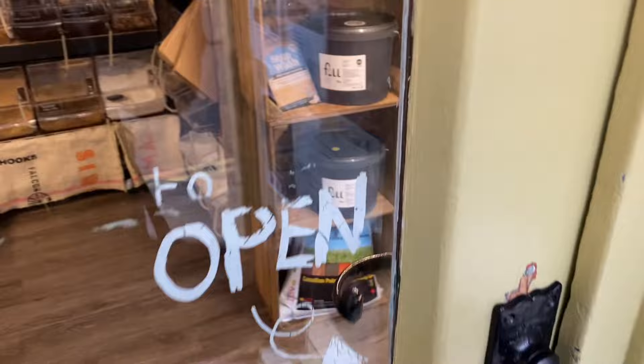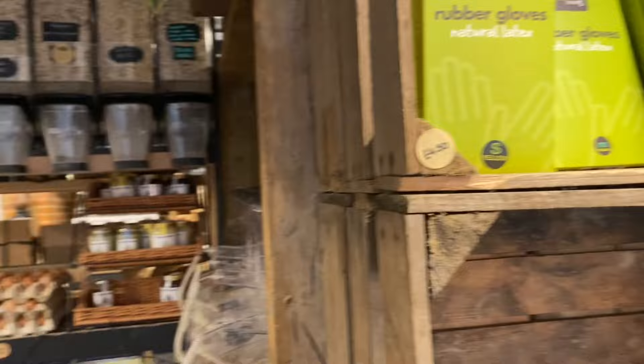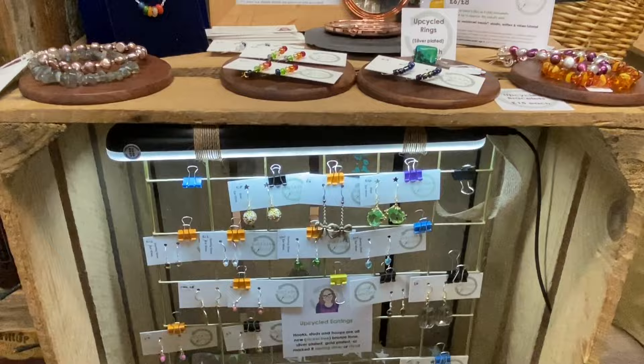So this is Fill Up, where I've recently started selling my upcycled jewellery. It's a really gorgeous zero waste shop where you can get refills of all of your household goods, your toiletries, your cleaning products and lots of food products as well. The smell is amazing. You can even get a fresh coffee in here, you can buy coffee beans to take home — it really has everything. For a small store they're really well stocked.